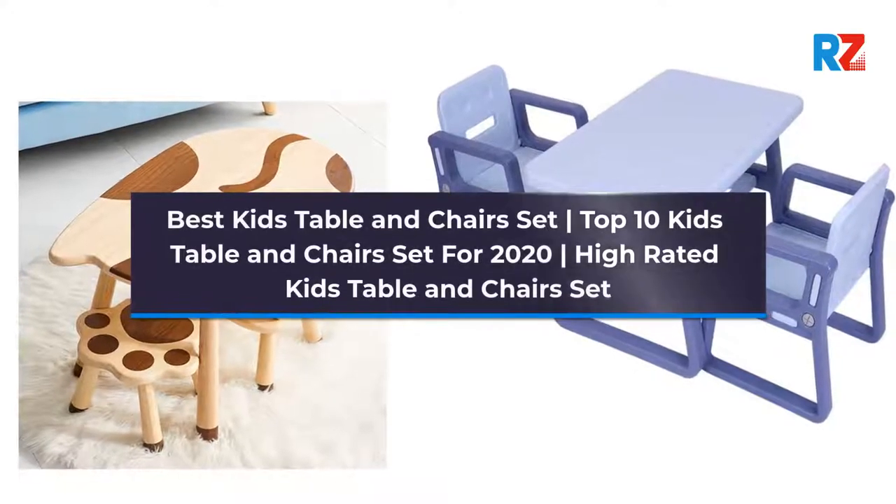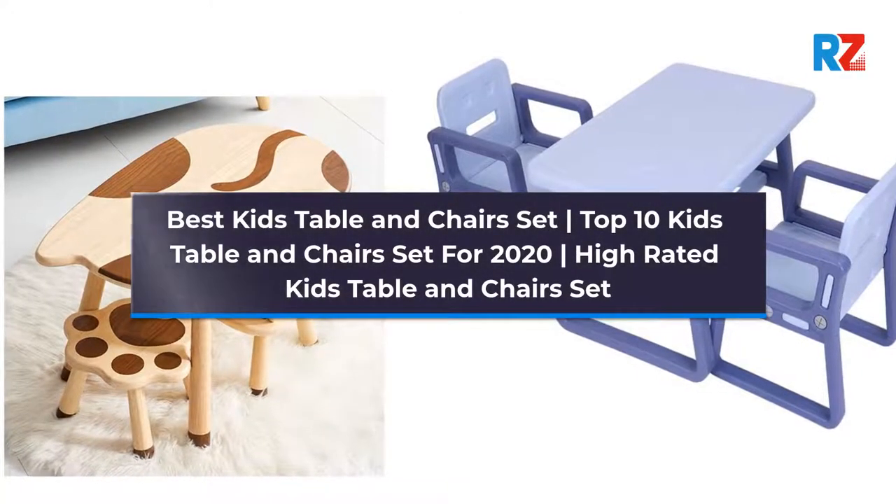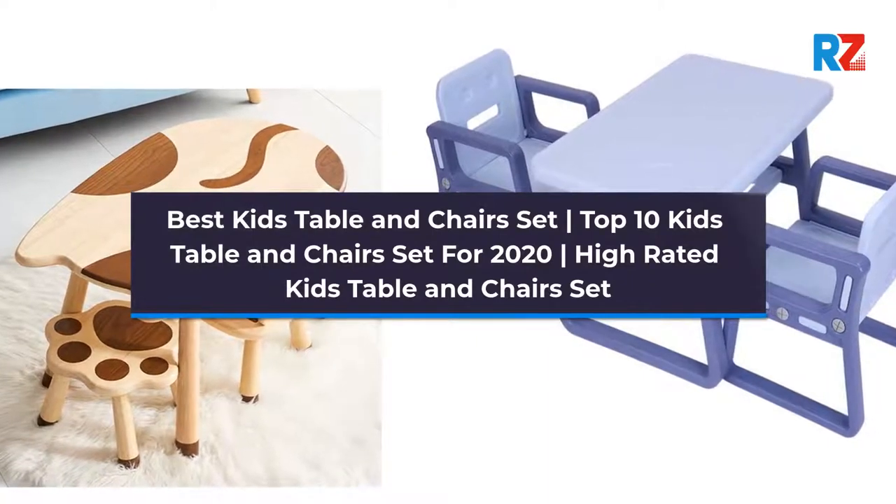Best Kids Table and Chairs Set. Top 10 Kids Table and Chairs Sets for 2020. High-Rated Kids Table and Chairs Set.